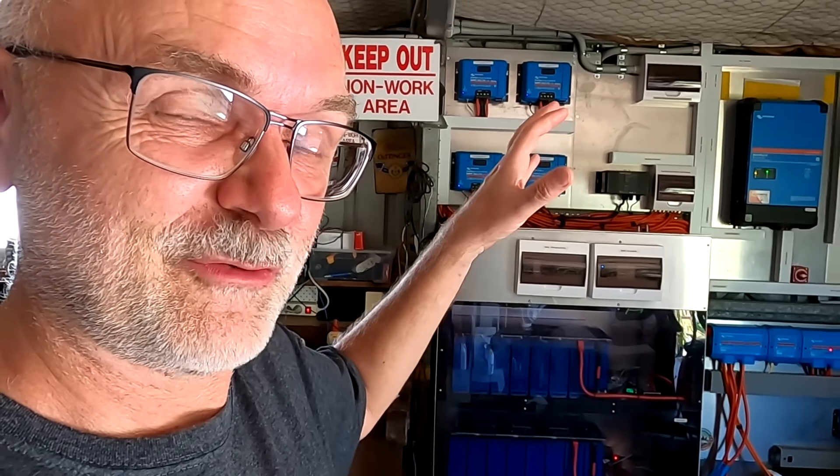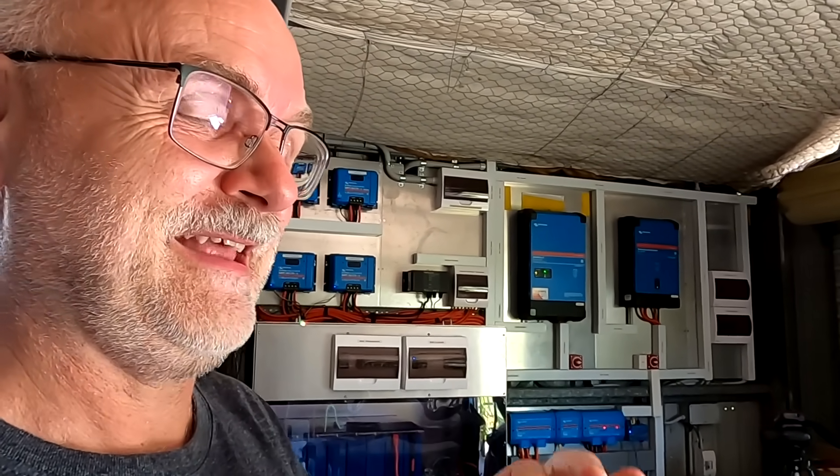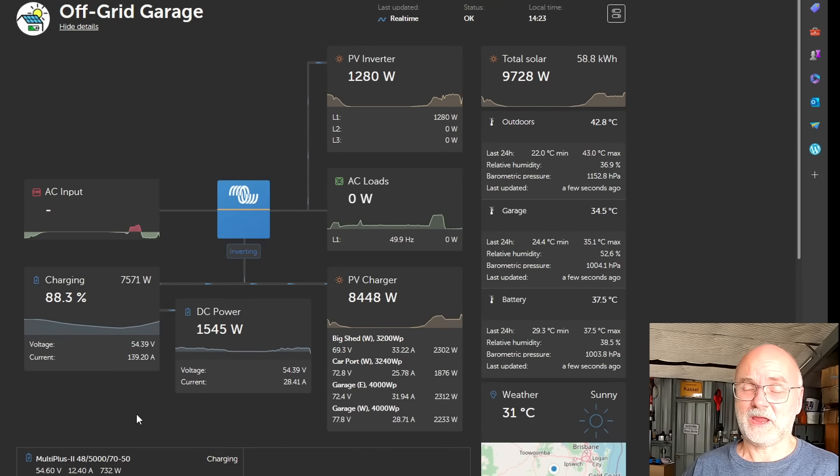I have limited the charging capability of the system — I've throttled down all the solar charge controllers because in these conditions I don't need to charge fast. I've got all day long, the sun will shine until six o'clock, so I've got all the time in the world to fully charge the battery. I've been seeing this frequency increase for a couple of weeks, pretty much since I upgraded the multi-plus to the newest firmware. I was 100% sure it was a bug, but no — it's because I'm throttling down my charging.